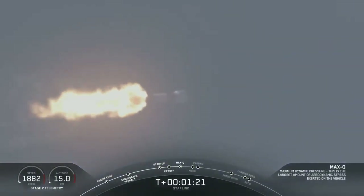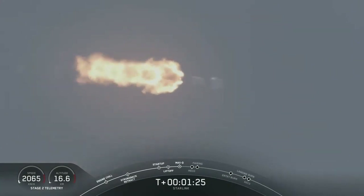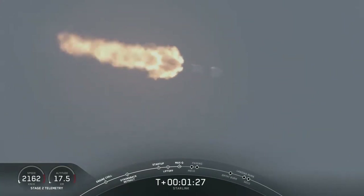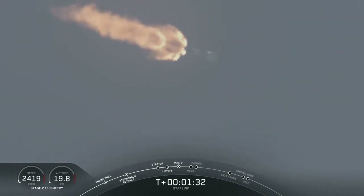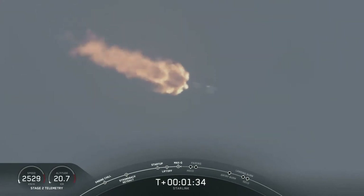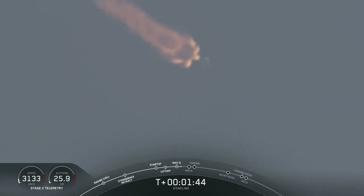Now coming up in about a minute, we will have three events happening back-to-back. First is main engine cutoff, or MECO. This is where all nine M1D engines will shut off to slow the vehicle down in preparation for the second event, which is stage separation. This is where the second stage will separate from the first stage, with Stage 1 making its way back down to Earth for landing, and Stage 2 kicking off that third event: SES-1, or Second Engine Start 1. This is where the MVAC engine will light up and propel the second stage along with the Starlink satellites to orbit.